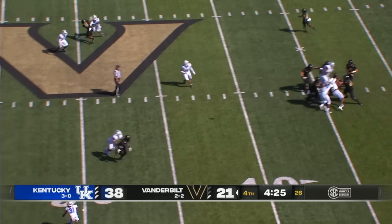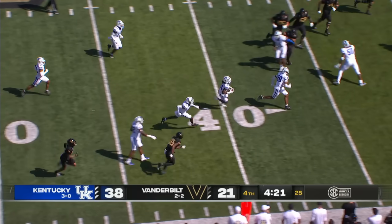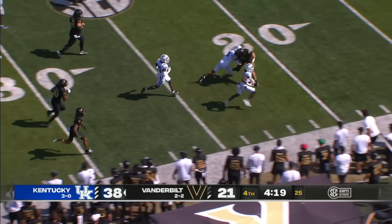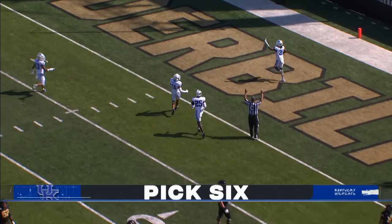Swan sits deep in the pocket, throws it near side — intercepted! Second one for Hairston. Across the 40, down the near sideline, needs the block, gets it. His second pick-six of the day for Maxwell Hairston.